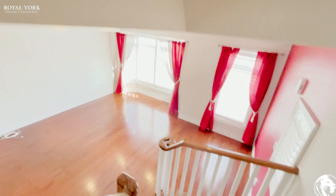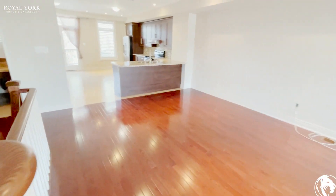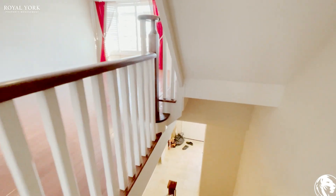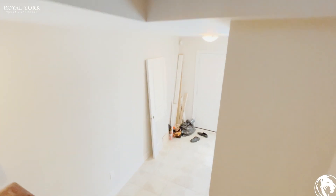If you have any questions at all about this property or you'd like to rent it, please feel free to contact Royal York Property Management 24 hours a day, 7 days a week at royalyorkpropertymanagement.ca. We'll be happy to assist you. Thank you for your time.